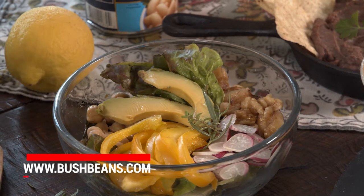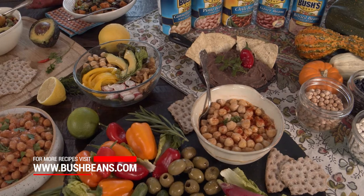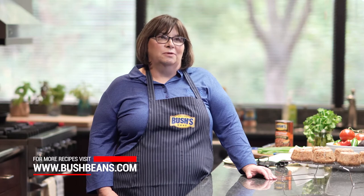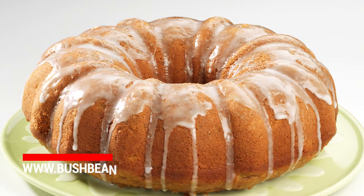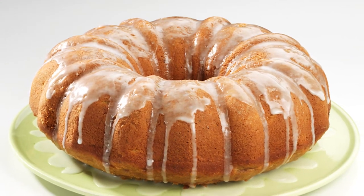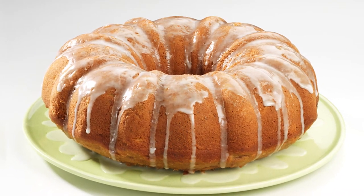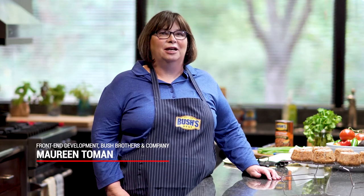I love garbanzos because they're so easy — you can throw them on a salad, pop them in the oven for a toasted snack, and use them in Mediterranean recipes and a lot of different ways. But I'm going to go back to the very first recipe I created for Bush: a bean spice cake that actually uses our baked beans — honey sweet beans, or the original or vegetarian beans. It's like a hummingbird cake with walnuts and pineapples, drizzled with a little glaze. That's my favorite — I'll stay true to my first recipe.